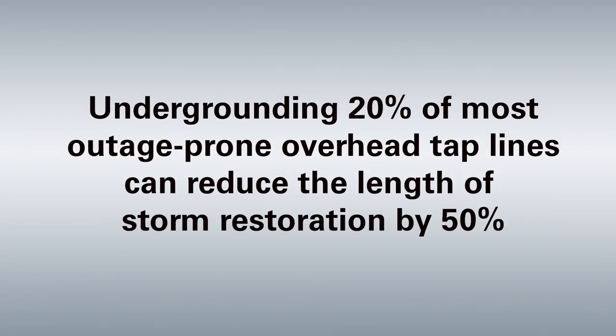Our data shows that by undergrounding 20 percent of the most outage-prone overhead tap lines, we can reduce the length of storm restoration by 50 percent. This benefits all customers, because by reducing the number of repair locations, our crews are able to restore power for all customers more quickly.